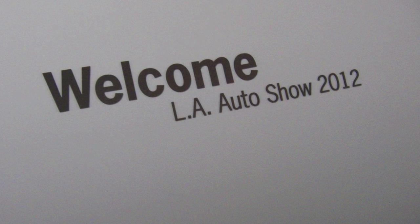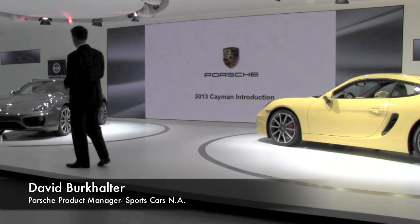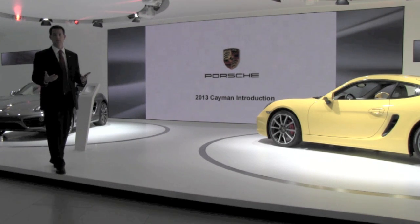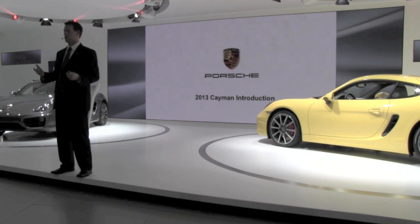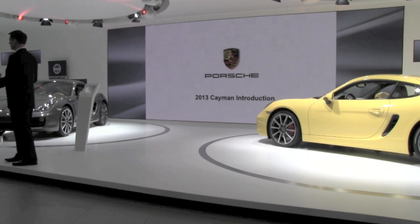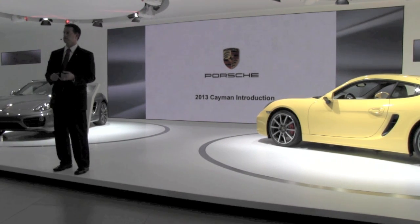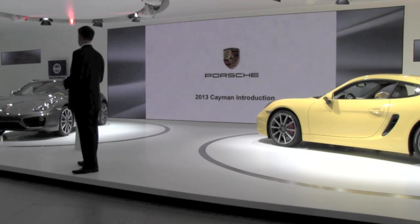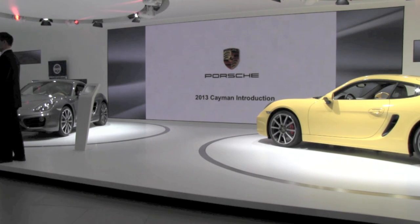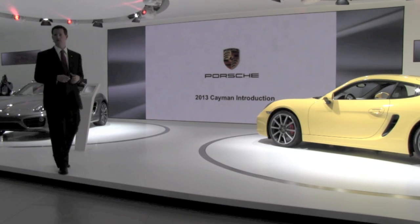The Cayman originally went on sale worldwide in November of 2005 as an S model. Now we've moved on to the third generation and along with a completely redeveloped platform we've seen some technology updates similar to what has gone into the new 911 just in the last year. Our goal with the new Cayman was to not only improve product substance and specifications but also to further differentiate it visually from the rest of the Porsche lineup, make it more comfortable and even easier to use in day-to-day life.